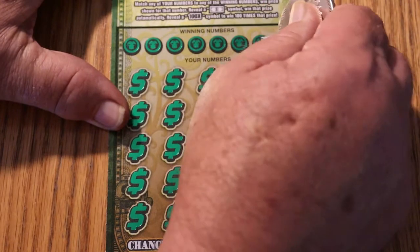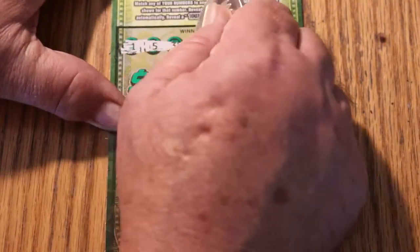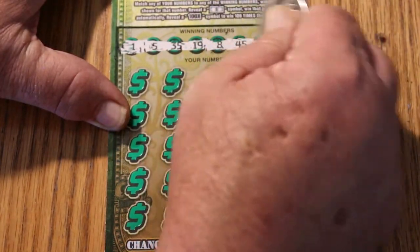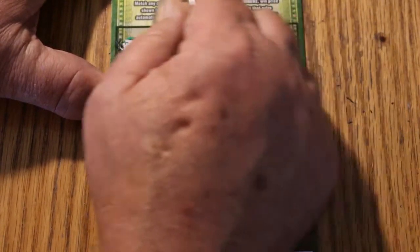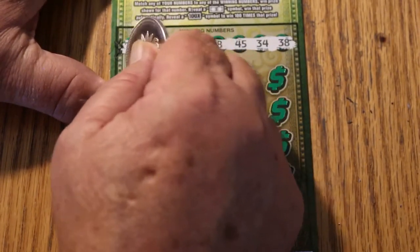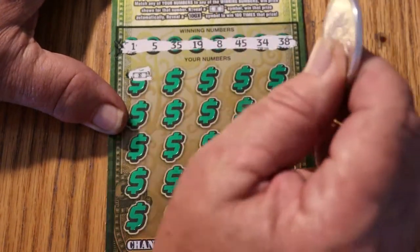Off to the races. Our numbers are 1, 5, 35, 19, 8, 45, 34, and 38. Not the easiest ticket to scratch, but there are worse. And we start off with a flying dollar bill! That's the way to start a session, with a win. By God, that's the way to do it.